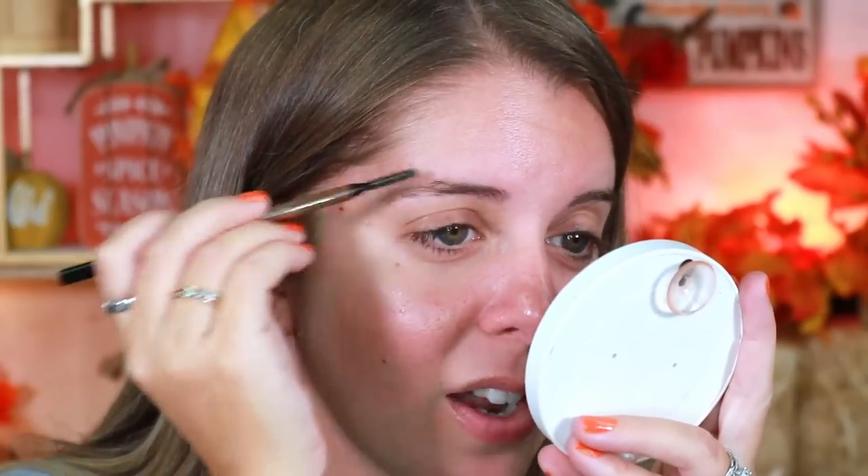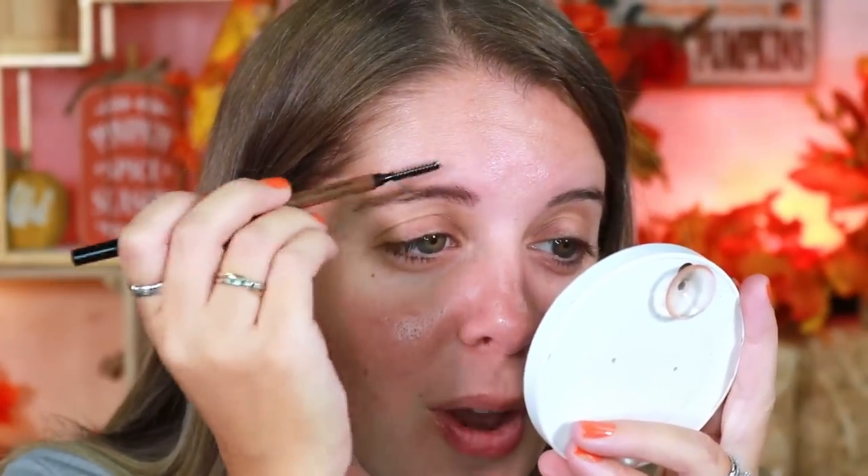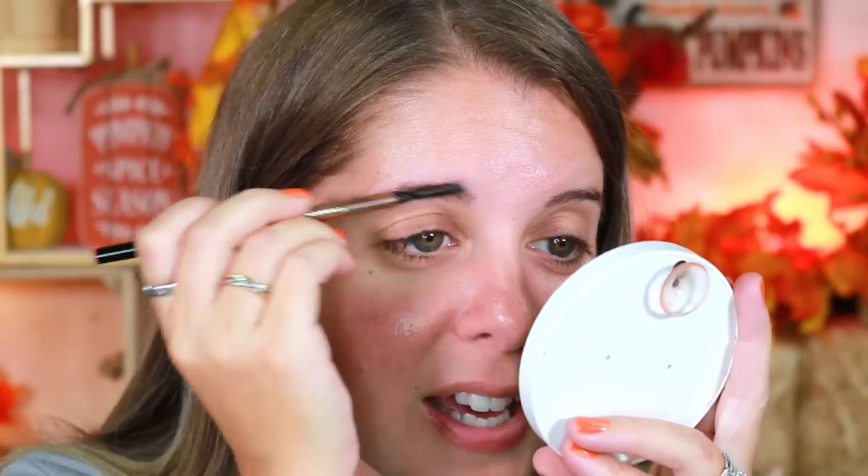I recently came across a video that said Revlon had experienced bankruptcy, and now the CEO is stepping down. The person replacing them is apparently from Mary Kay or Avon. I was never really a big fan of those brands because they reminded me a little bit of pyramid schemes. I really hope that Revlon continues to go in the right direction. The spoolie on this brow pencil feels really nice, but I really need to get my eyebrows done — they're atrocious.